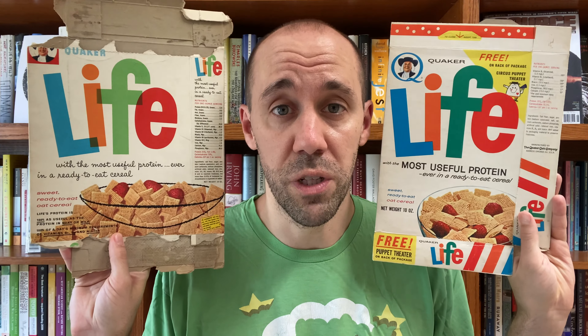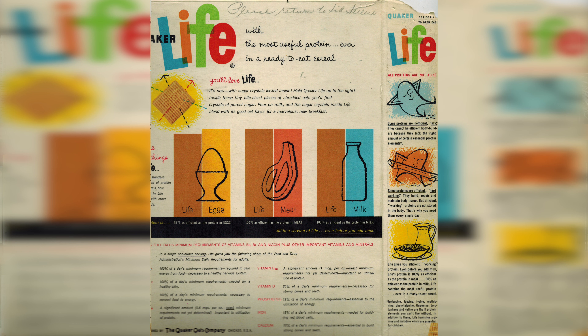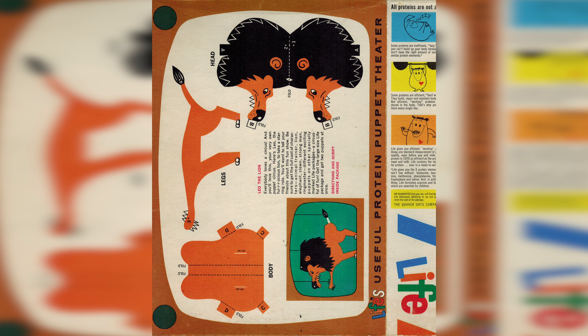Since I recorded that video, I've been able to get my hands on some older boxes of Life cereal. These two boxes are from the 60s, the same decade the cereal was released. I'll give you a closer look at both of these boxes. On this first box, they were touting the useful protein of this cereal — saying it's 100% as useful as the protein in meat or milk. They continue that comparison on the back of the box. On the side, you can see little drawings of the protein characters before they improved them for the commercials. On this other box, you can see the updated protein guy up in the corner talking about the puppet theater on the back — you can cut out Leo the lion and use the box as your own puppet theater. And there are the little protein guys on the side of the box that you see in commercials.